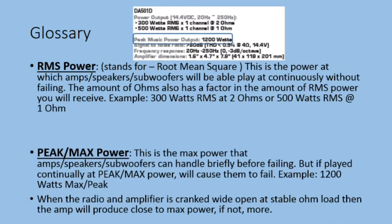For peak or max power, this is the max power that amps, speakers, and subwoofers can handle briefly before failing. But if played continually at peak or max power, this will cause them to fail. For example, 1200 watts max or peak, according to the chart up front.